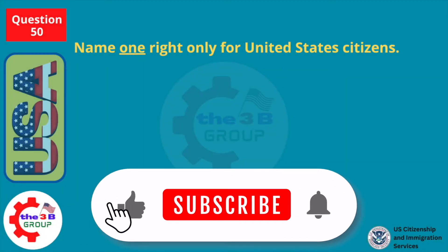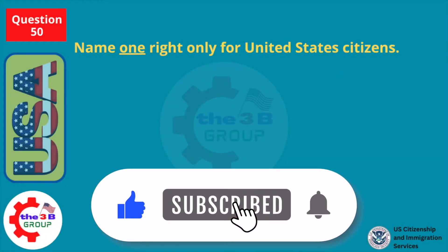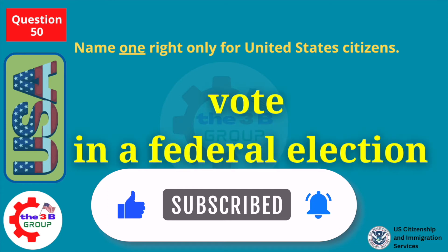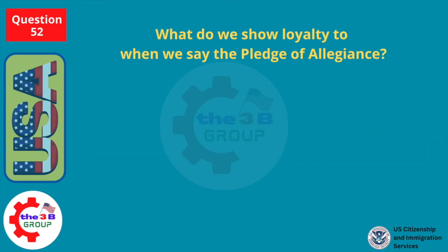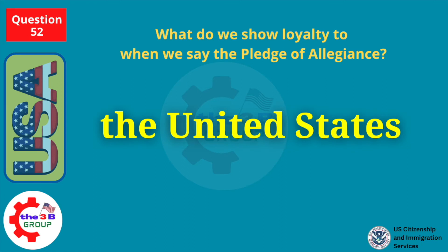Name one right only for United States citizens. Vote in a federal election. What do we show loyalty to when we say the Pledge of Allegiance? The United States.